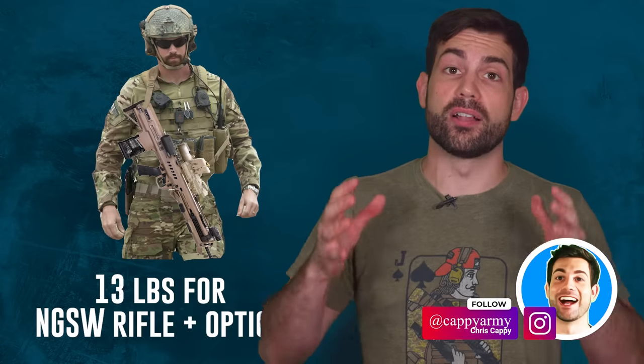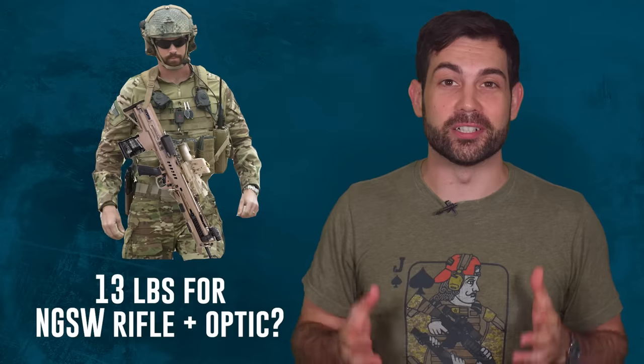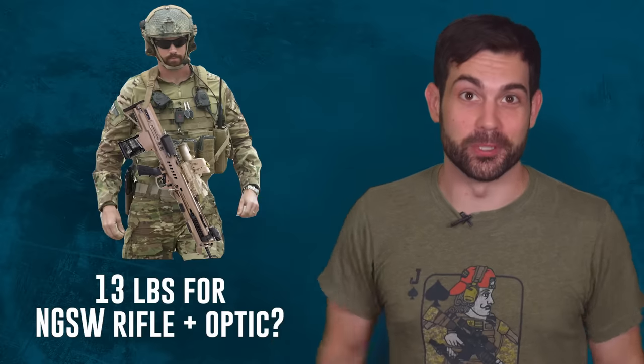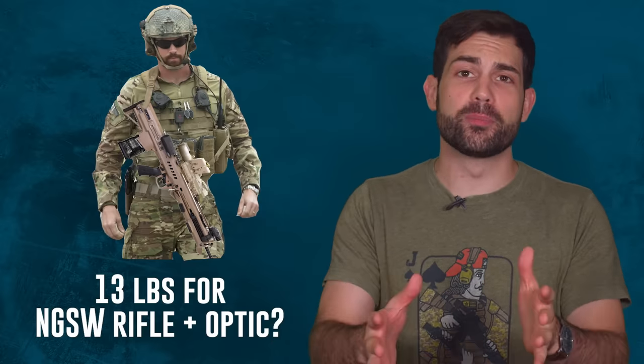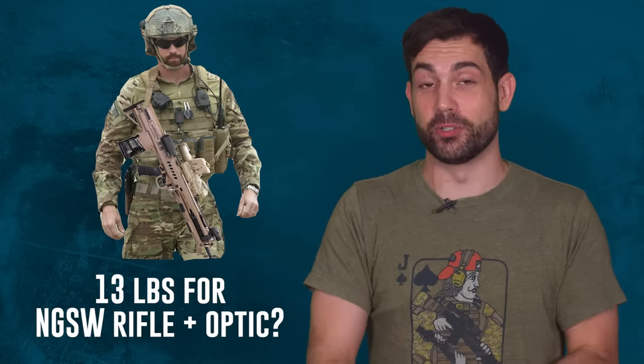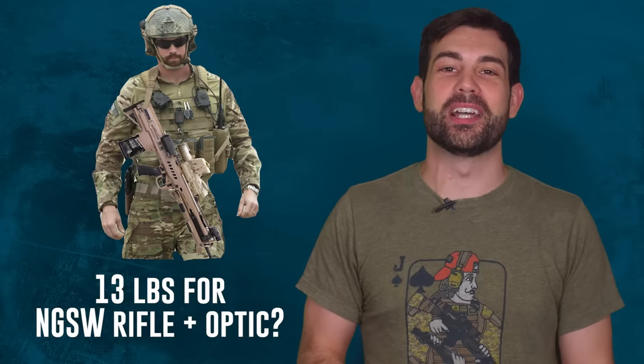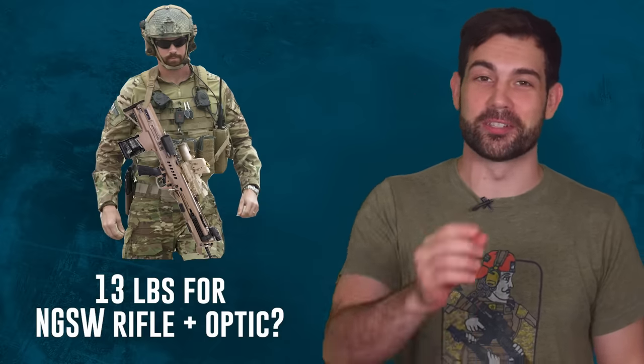I want to know your thoughts on this new system — it's basically halfway to autopilot, hitting baddies at 900 meters and beyond. I especially want to hear from those who've used iron sights, then the ACOG, and are now adjusting to this new optic. I'm your host Chris Cappie from Task and Purpose — follow me at CappieArmy on Instagram and I'll see you next week.